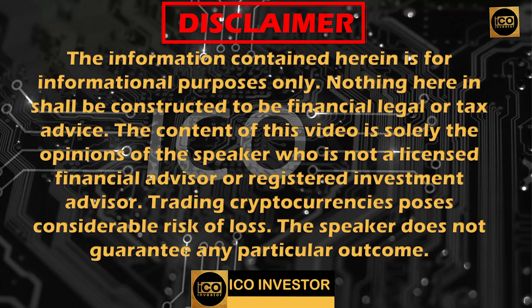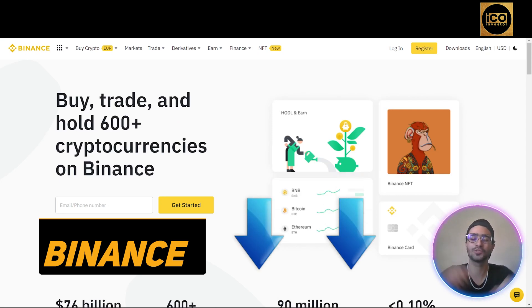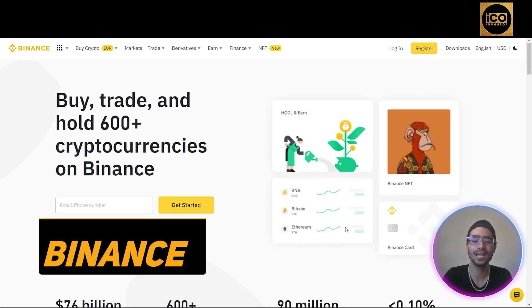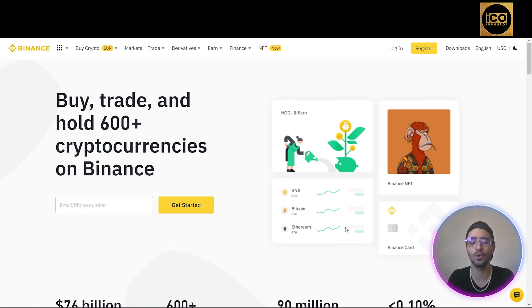Disclaimer: I'm not a financial advisor — this video is for informational and educational purposes only. So we are now on binance.com, the official site of Binance — the link will be in the description below. By far the most popular asset on the BNB chain is the platform's native token known as Binance Coin, or BNB, initially a simple utility token for the Binance exchange platform.